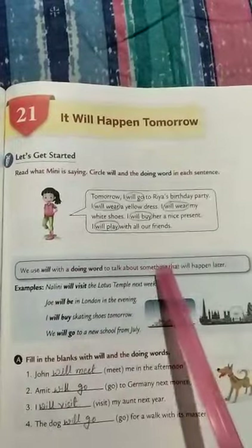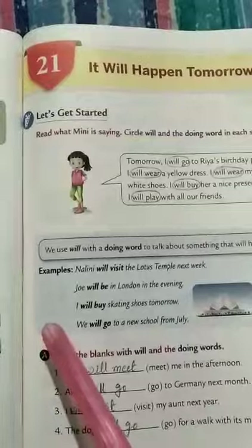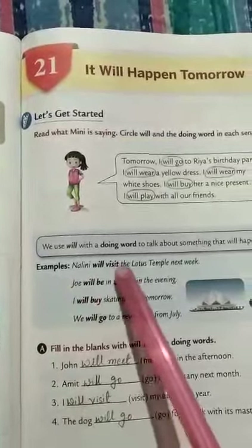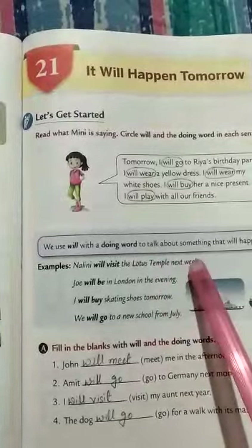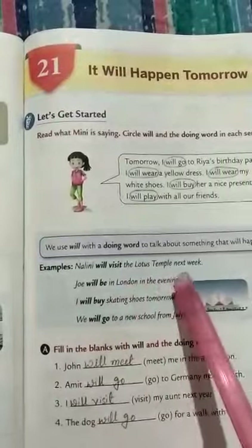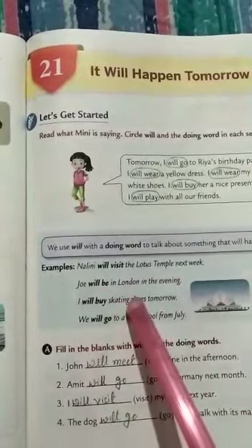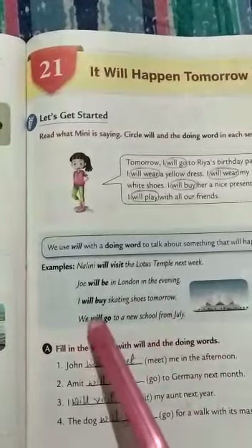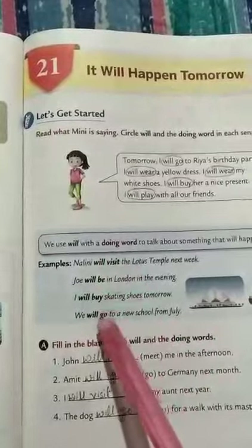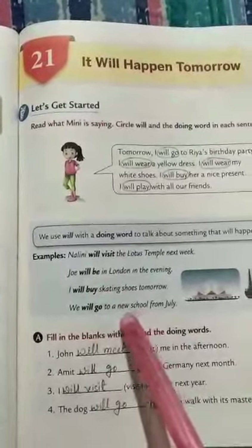Now you can see the examples: Nalini will visit the Lotus Temple next week. Joy will be in London in the evening. I will buy skating shoes tomorrow. We will go to a new school from July. In all these sentences we are talking about the future tense.